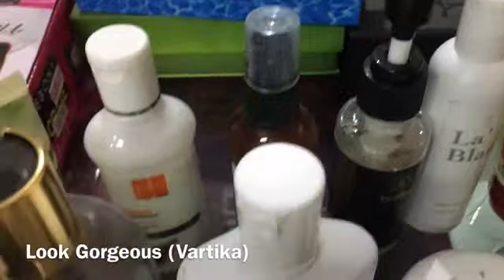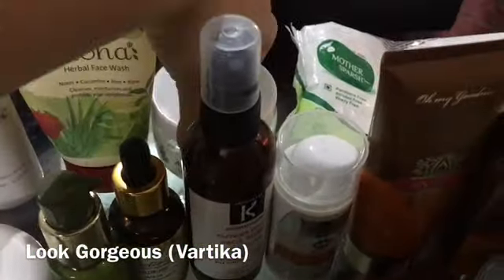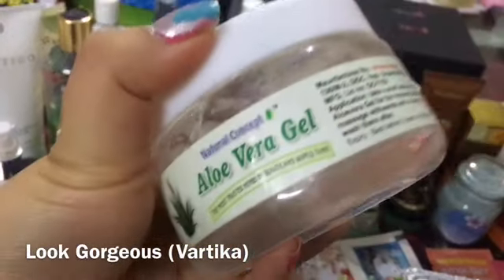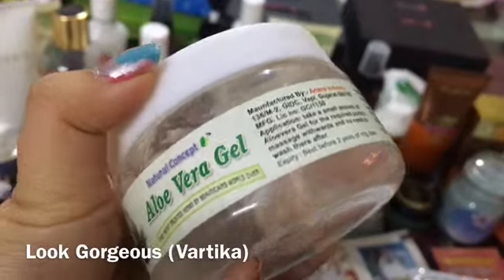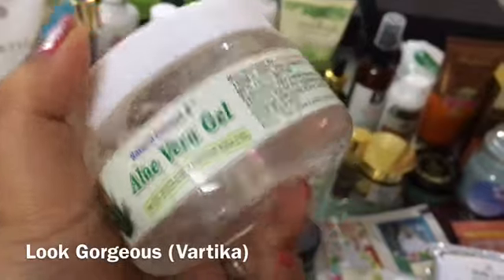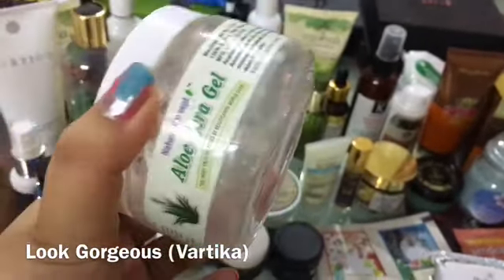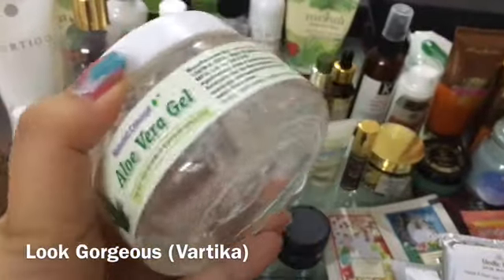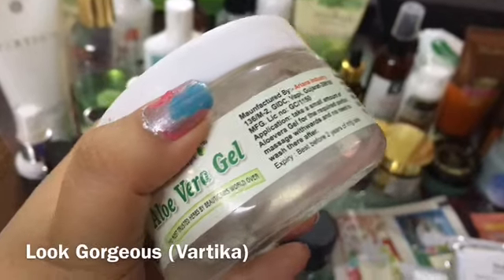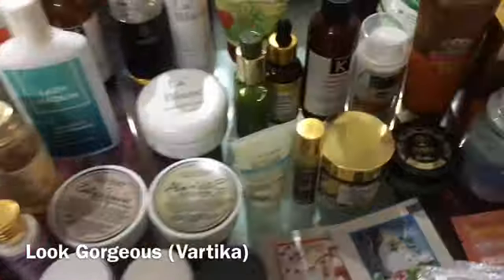Here we have Moha foot cream and VLCC cleansing face washes. There is also a small company called Natural Concept aloe vera gel — it does contain paraben so I don't highly recommend it, but the product is very high quantity for only 80-100 rupees. Despite having paraben I like it because it is not oily and feels really good.